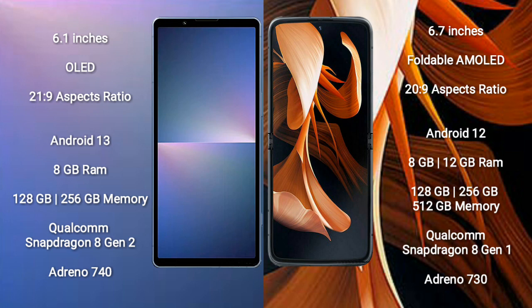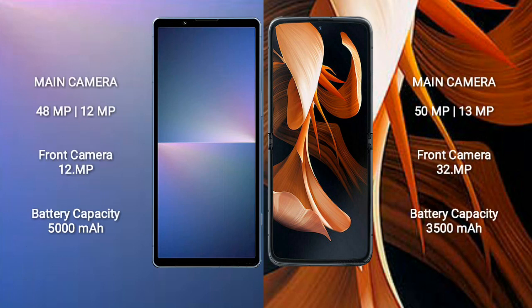Motorola Razr comes with 8GB or 12GB RAM and 128GB, 256GB, or 512GB internal storage, Qualcomm Snapdragon 8 Gen 2 processor, and GPU Adreno 730. Sony Xperia 5 Mark 5 has a dual rear camera setup of 10MP plus 12MP, and a front camera of 12MP.